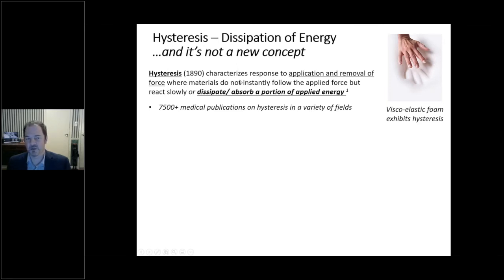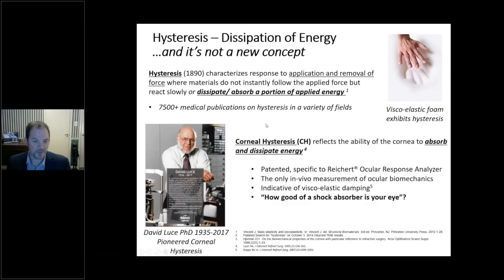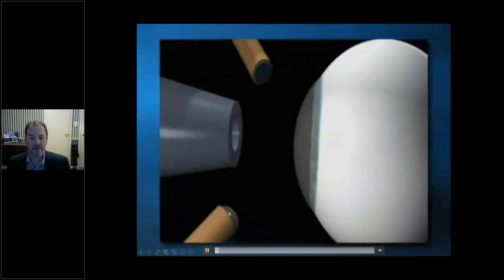Hysteresis is not something Reichert invented — the term has been around since 1890. It characterizes the response to application and removal of force, where materials do not instantly follow an applied force but react slowly or dissipate a portion of the applied energy. There are over 7,500 publications with the word hysteresis on PubMed, studied in tendons, lungs, heart, and other tissues. David Luce, who passed away in 2017, was the pioneer of corneal hysteresis — a parameter reflecting the ability of the cornea to absorb and dissipate energy, currently only measurable by the Reichert Ocular Response Analyzer.